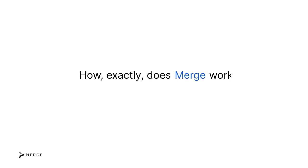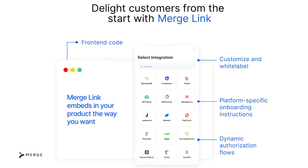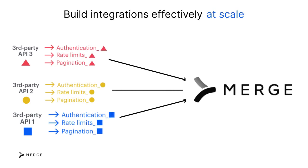So, how exactly does Merge work? Let's take a closer look. Merge offers a drop-in authentication component for your product, which we refer to as Merge Link, that gives your app's users clear and concise steps to set up their integration with your product. Merge also normalizes the data that's synced and handles authentication, pagination, and rate limiting, so you don't have to deal with the nuances of each integration.